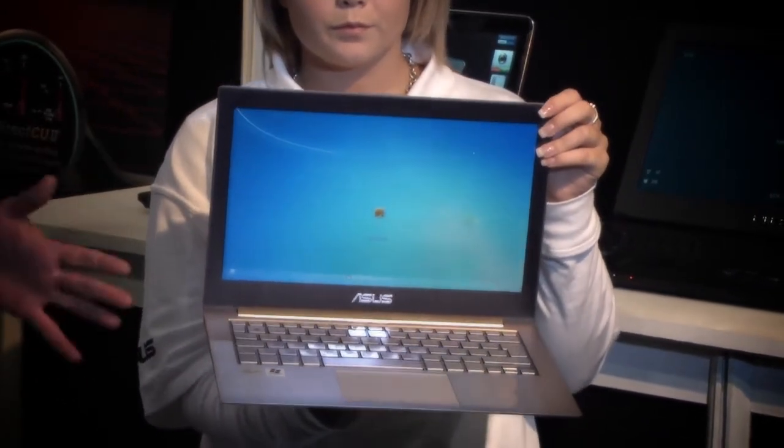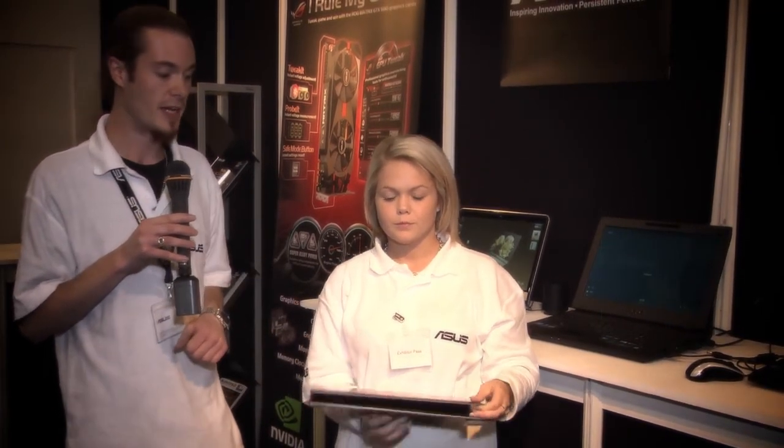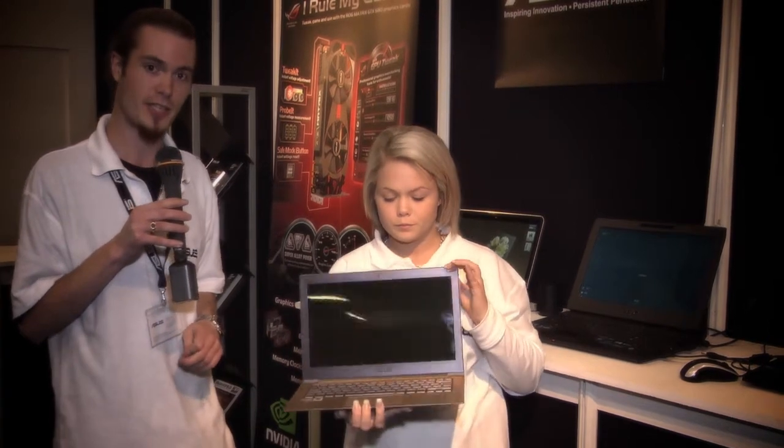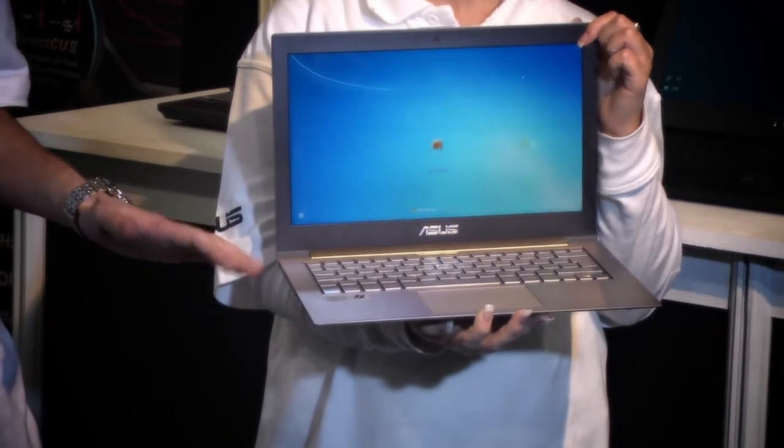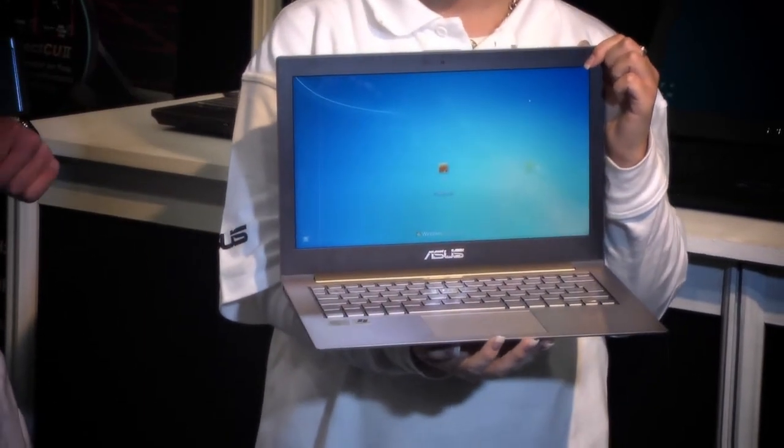We've got a battery in here that will last for seven hours solidly. It will go into hibernation mode — you can put it to sleep by closing the lid. It will stay asleep for two weeks, and when you open it, it will resume in two seconds. That's two seconds from being completely asleep to bang, it's on.